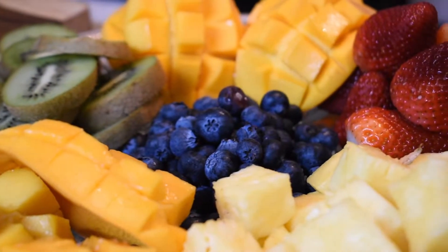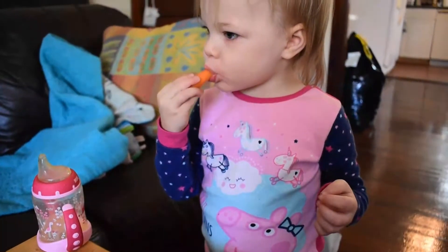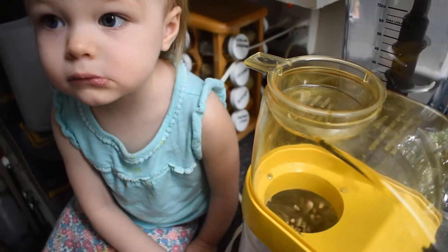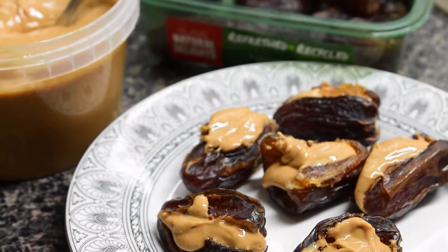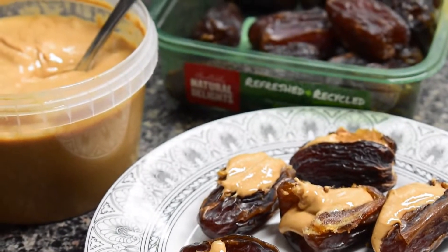Hey guys, today I'm going to be sharing 6 healthy snack recipes for kids and toddlers with little ingredients and are easy to make. But remember, adults can enjoy these snacks as well, as even I eat them myself, so let's get started.